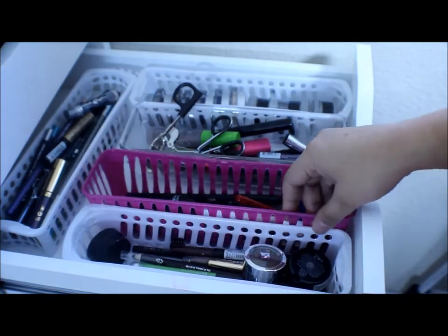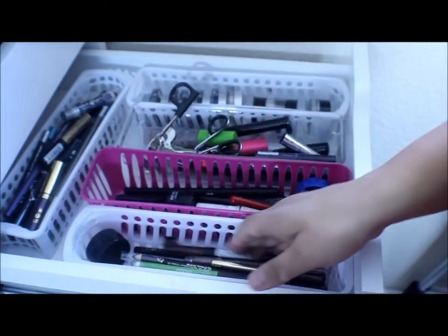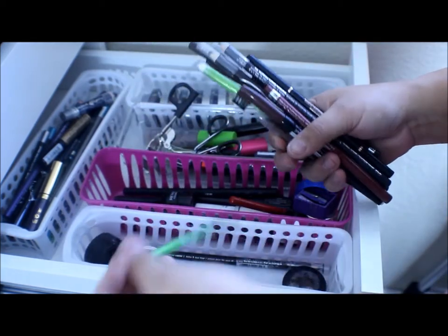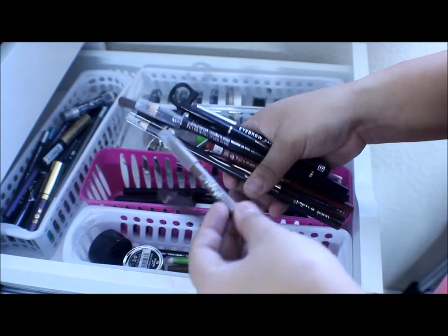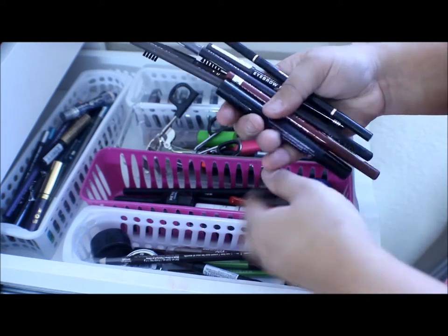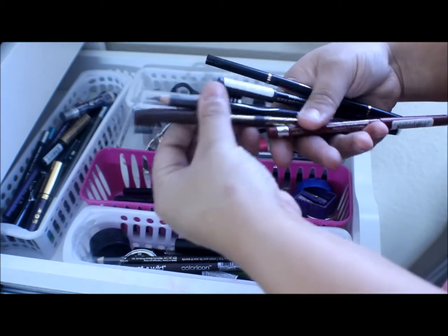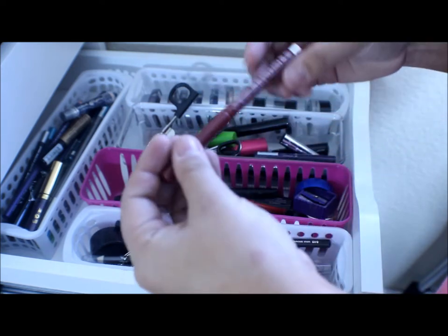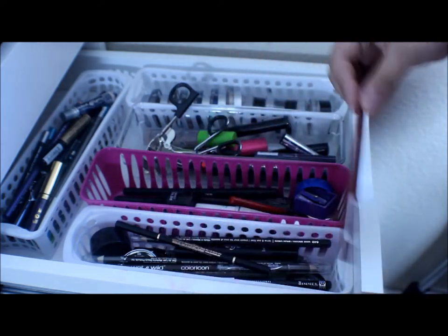I got all of these containers from the Dollar Store. Right here I have all of my brow products: some brow powders — NYX and Jordana — and a lot of brow pencils including Maybelline, NYX, Wet n' Wild ones that are really good at only 98 cents, Jordana, a Benefit Eye Bright, Anastasia, Rimmel — Rimmel's really good. And then I found a random lip pencil in here that I was actually looking for — that doesn't belong there.